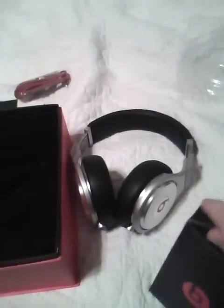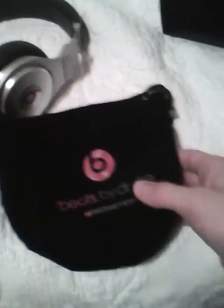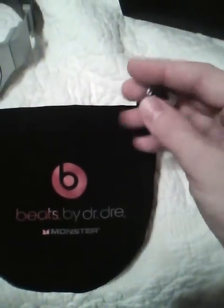The last thing would be the bag — no real complaints on the bag, it just looks like a bag. Although they should include a hard case — I don't know why the Studios come with a hard case and the more expensive Pros come with a soft case. I think these should come with a hard case. It says Beats Pro on one side; on the other side it's got the Beats by Dre logo, the Monster logo, and a little metal tightening thing. The inside material is kind of like a jacket or coat material.